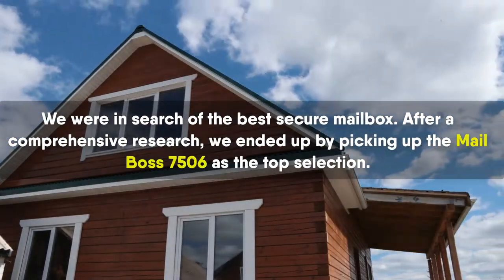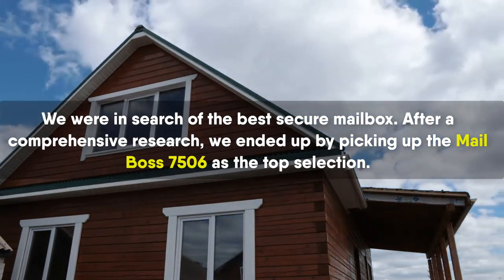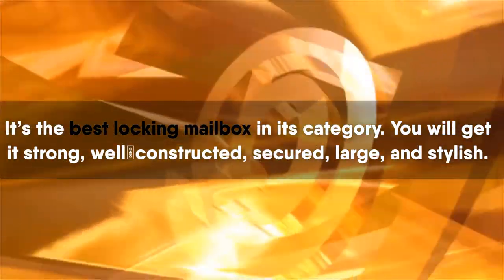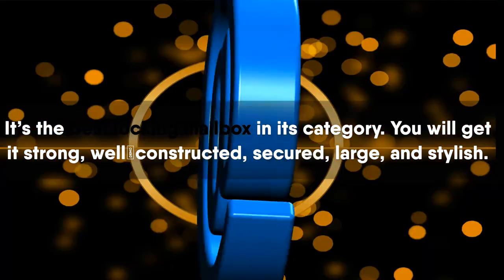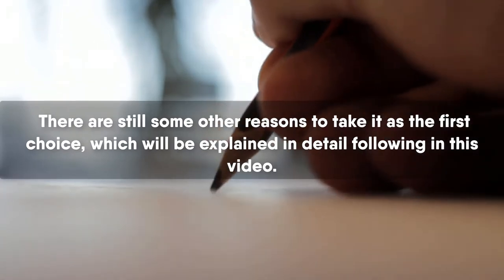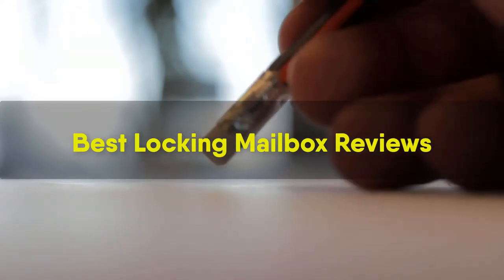We were in search of the best secure mailbox. After a comprehensive research, we ended up by picking up the Mailbox 7506 as the top selection. It's the best locking mailbox in its category. You will get it strong, well-constructed, secured, large, and stylish. There are still some other reasons to take it as the first choice, which will be explained in detail following in this video.